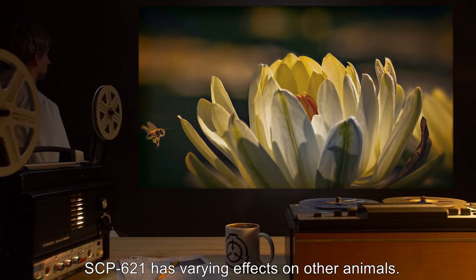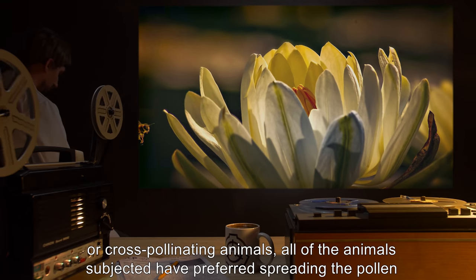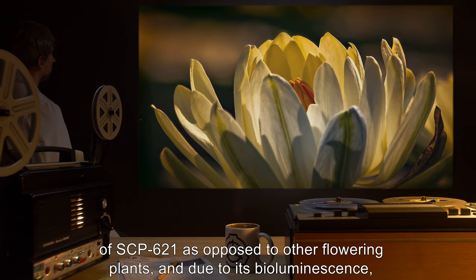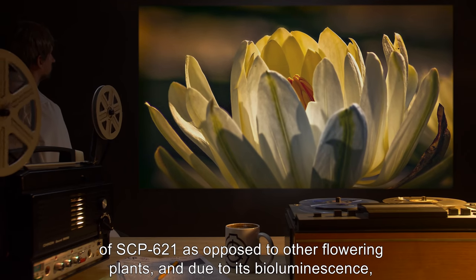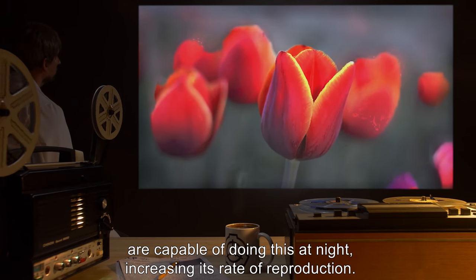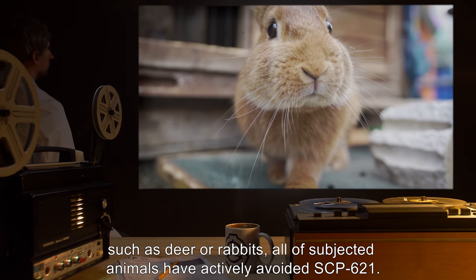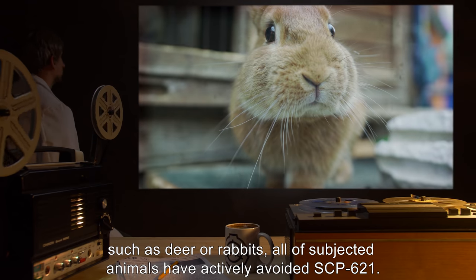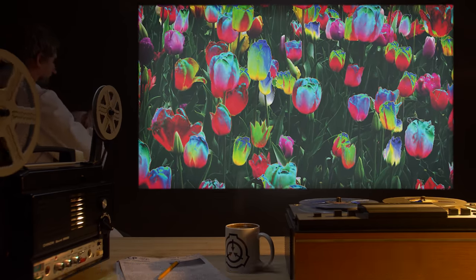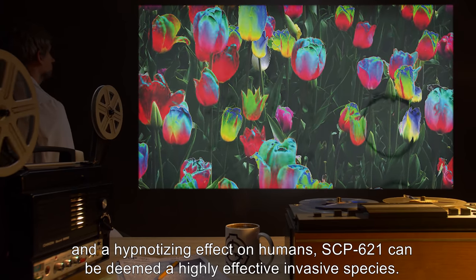SCP-621 has varying effects on other animals. When exposed to bees, hummingbirds, or cross-pollinating animals, all subjects have preferred spreading the pollen of SCP-621 as opposed to other flowering plants, and due to its bioluminescence, are capable of doing this at night, increasing its rate of reproduction. However, when exposed to herbivores such as deer or rabbits, all subjected animals have actively avoided SCP-621. With a high fertility rate, a natural defense against predators, and a hypnotizing effect on humans, SCP-621 can be deemed a highly effective invasive species.